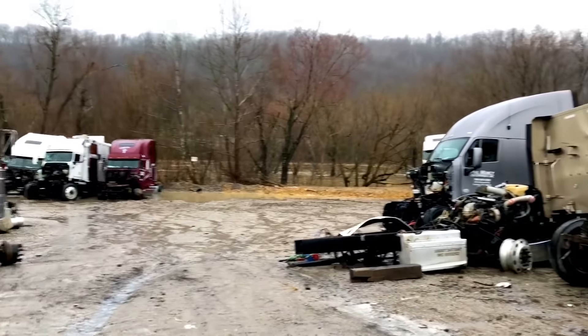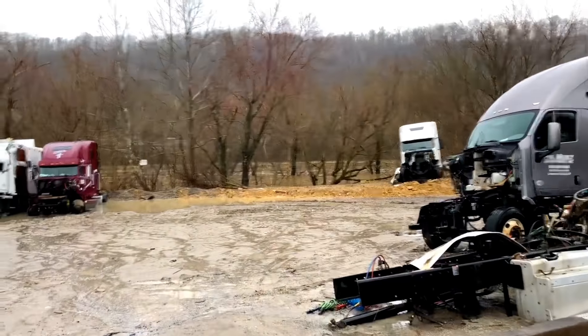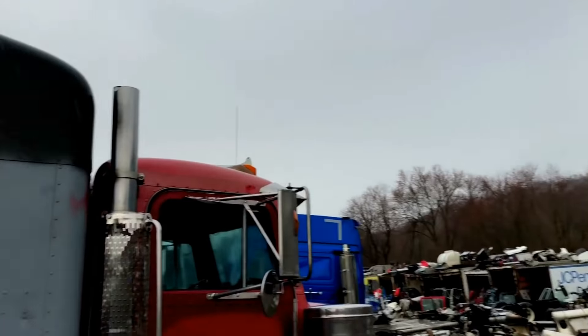I do a YouTube channel - if you need a plug or something, I've got 30,000 subscribers. It's got a low cab top.